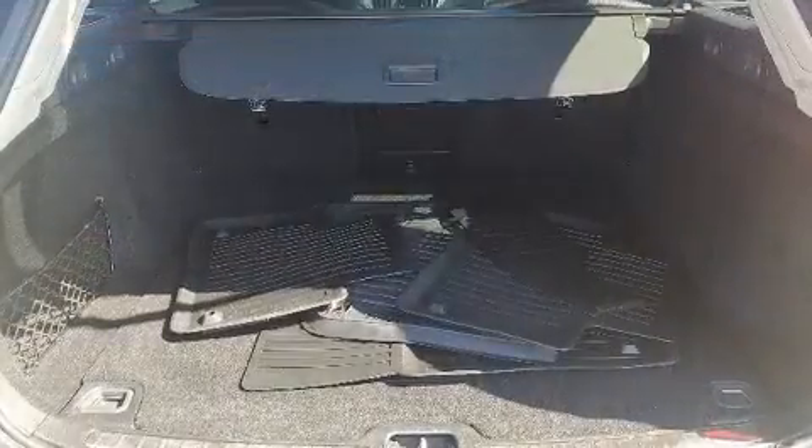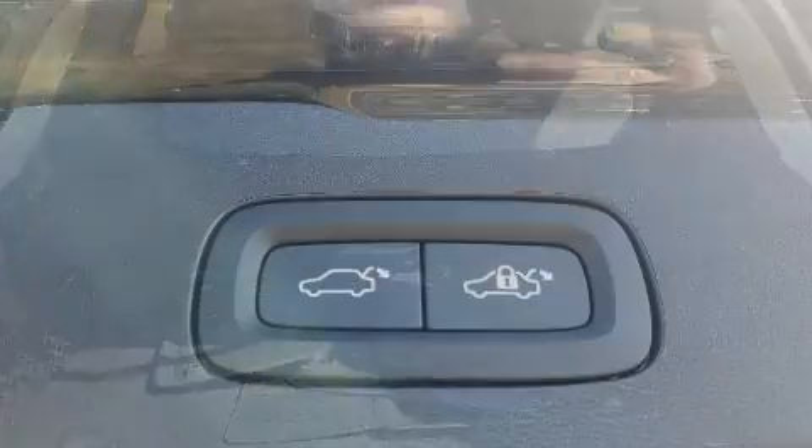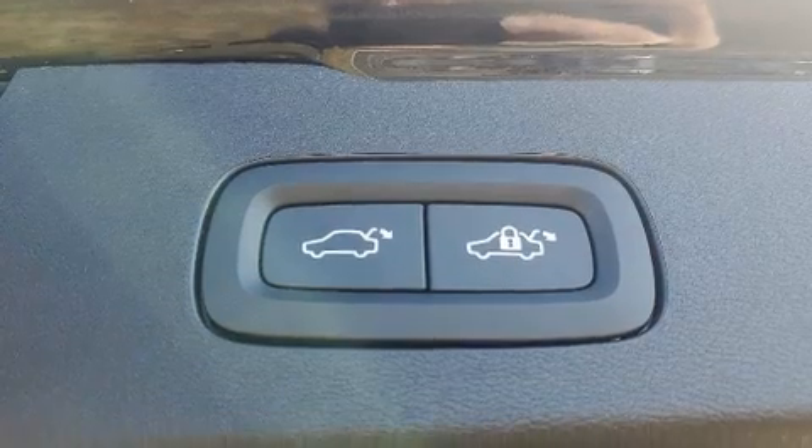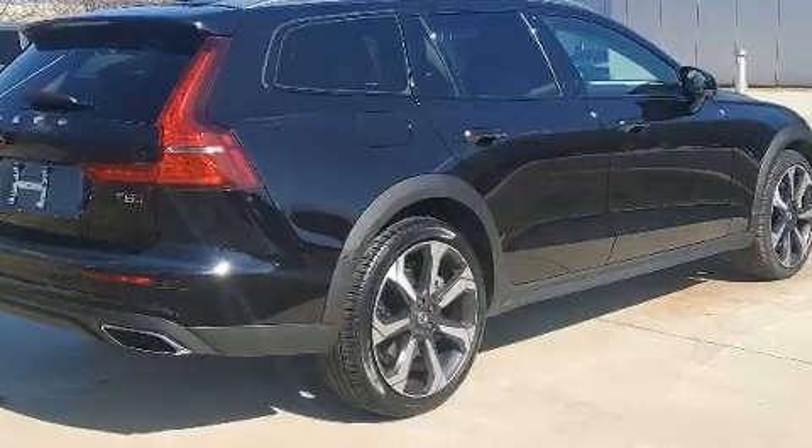Volvo prioritized handling and performance with features such as automatic dimming door mirrors, heated seats, turn signal indicator mirrors, lane departure warning, rear wipers, and leather upholstery.